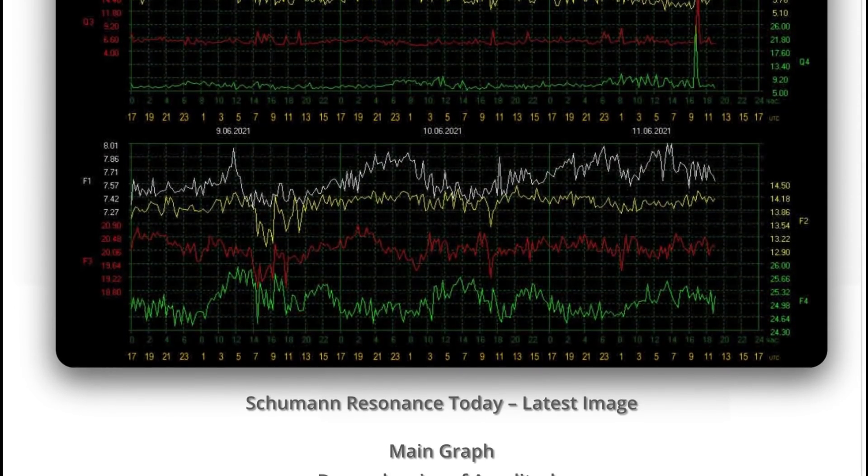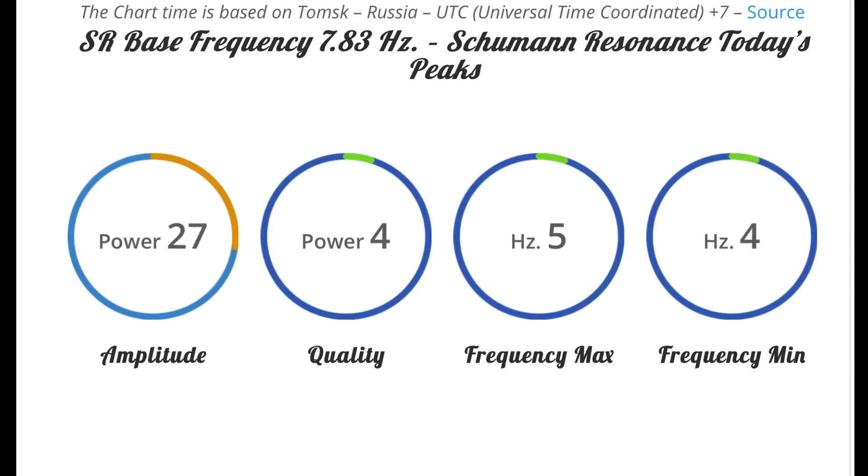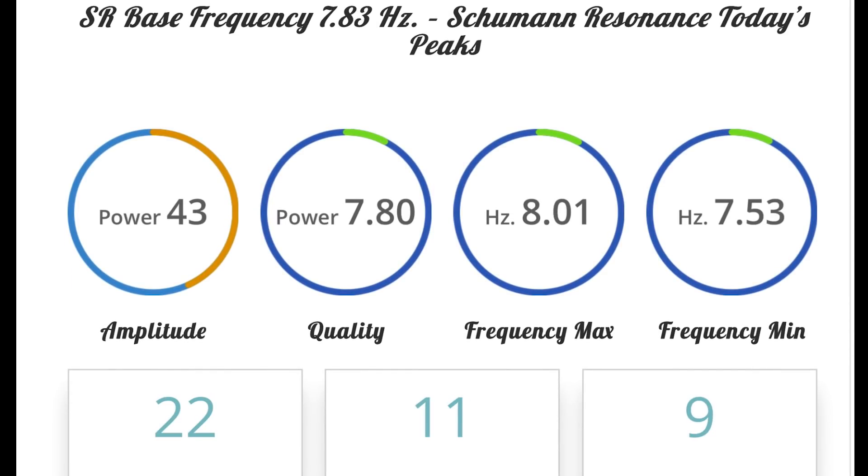Looking at our Schumann resonance for today — still that blackout that we were dealing with. An amplitude of 483 and a quality of 7.8.